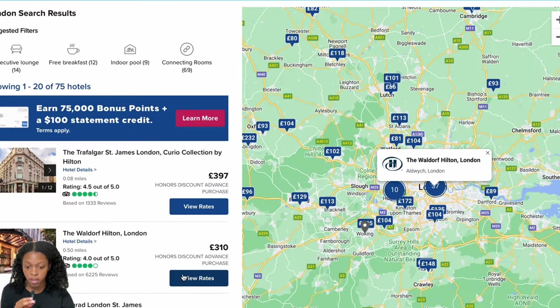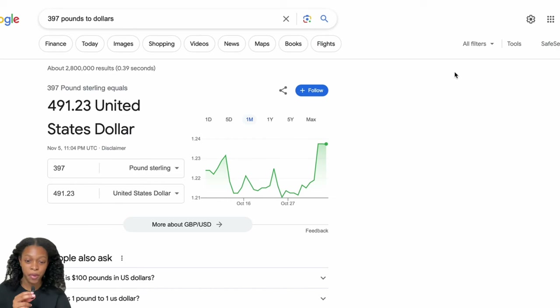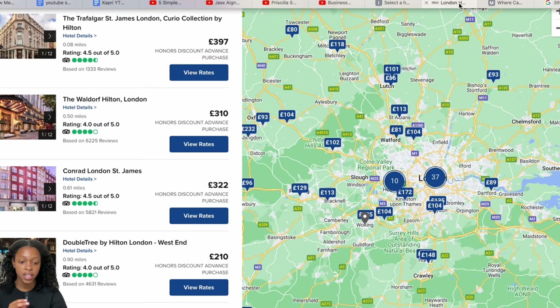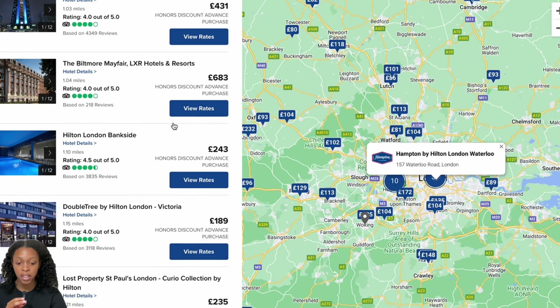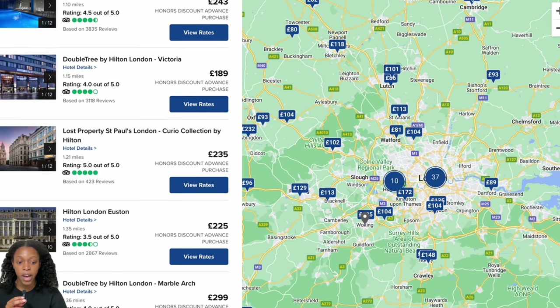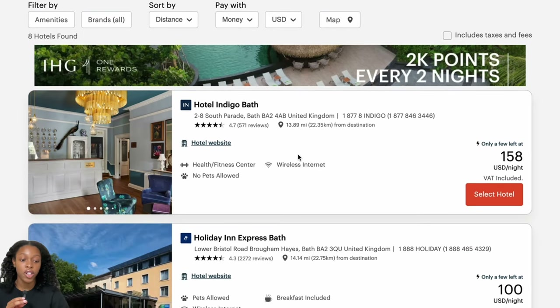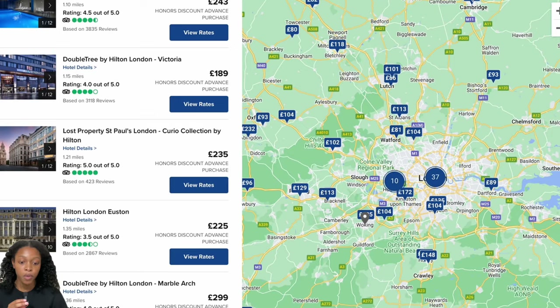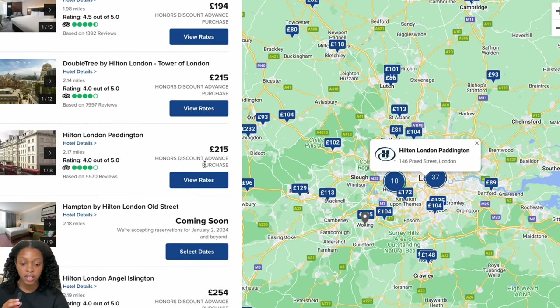If we look at Hilton in London, prices are shown in pounds — if that's 397 pounds, that's probably around $500. These are significantly more expensive than the IHG properties. Even their 189-pound option is much more. And in points, it's just insane — up to around 363,000 points per night. It's kind of crazy for just one night, but these are premium hotels like the Waldorf and Conrad.